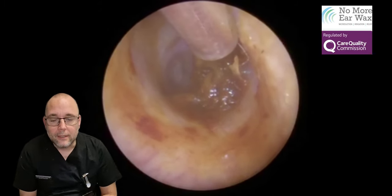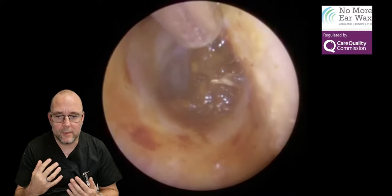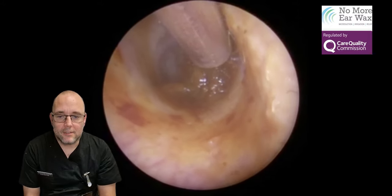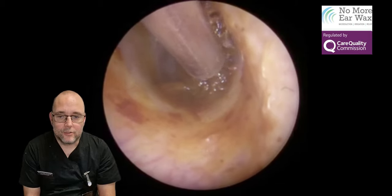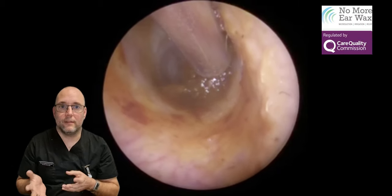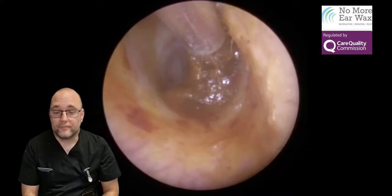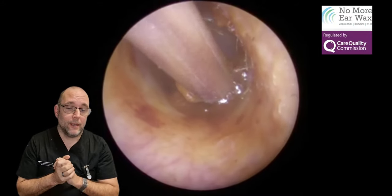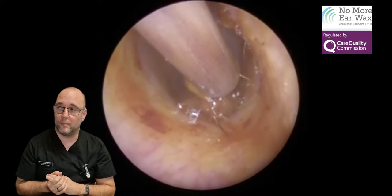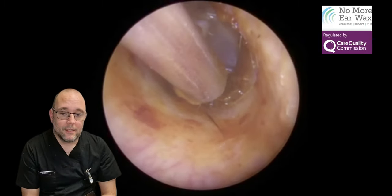Nearly there now — just this little stubborn bit. I've tried to get a bit from just above it, which is actually a bit nearer to me, hoping I can peel that down and clear this last little bit. I think it's just about to jump into the tube now. No money shot at the end of this, no ruler shot, because with ones like this that are jelly consistency — there we go — it all disappears into the tank. And there it jumps into the tube.